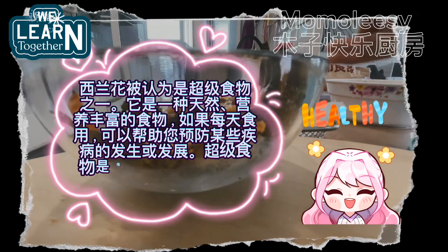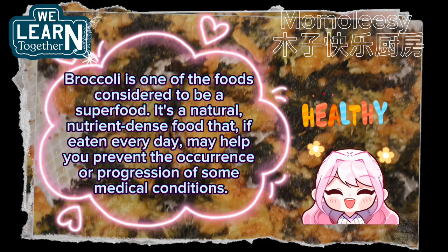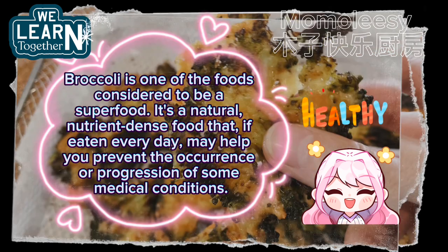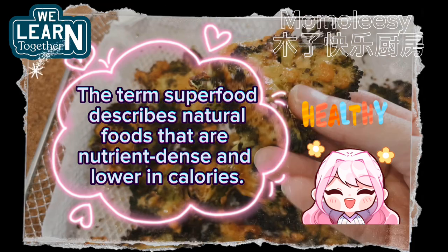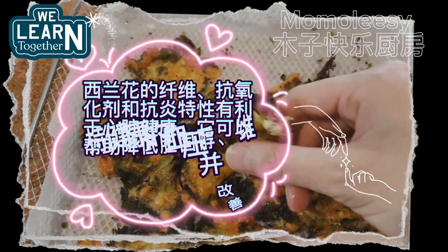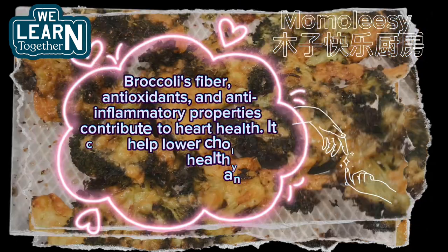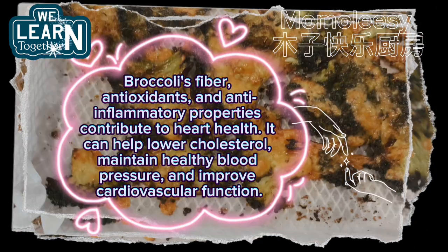Broccoli is one of the foods considered to be a superfood — it's a natural nutrient-dense food that if eaten every day may help you prevent the occurrence or progression of some medical conditions. The term superfood describes natural foods that are nutrient-dense and lower in calories. Broccoli's fiber, antioxidants and anti-inflammatory properties contribute to heart health, helping lower cholesterol, maintain healthy blood pressure, and improve cardiovascular function.